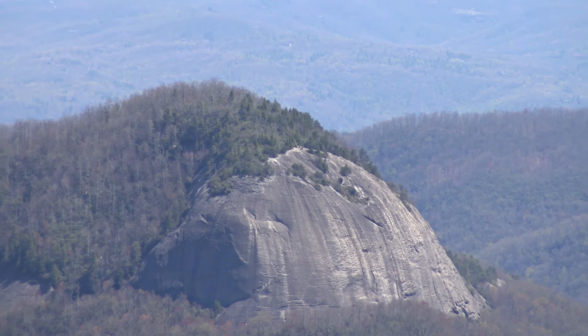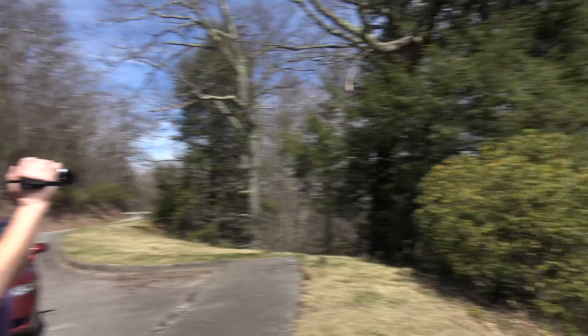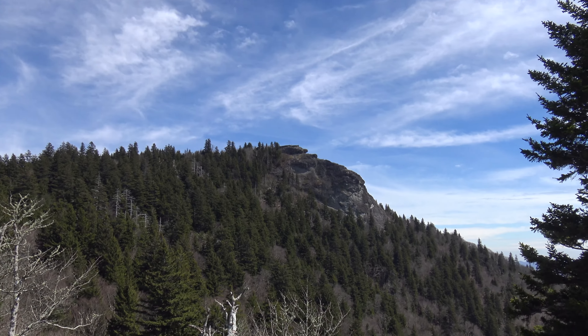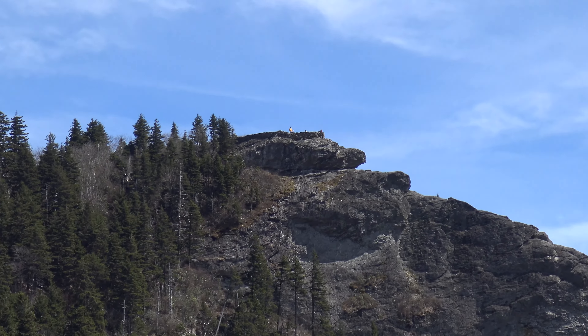You said you repelled off of that cliff face. Crazy what you do. That is an incredible face - this is Devil's Courthouse. I've been here before last year, but it was kind of hazy when I was here.